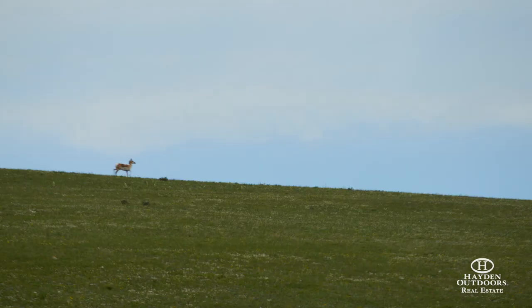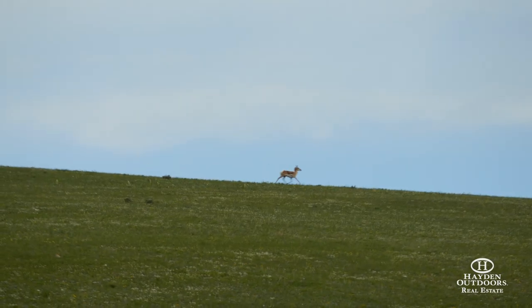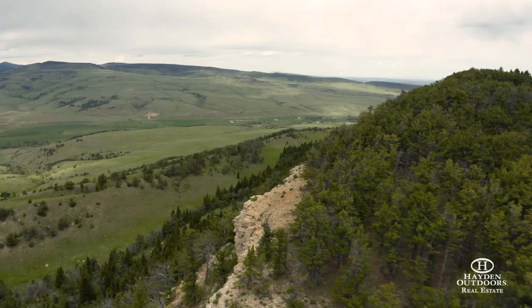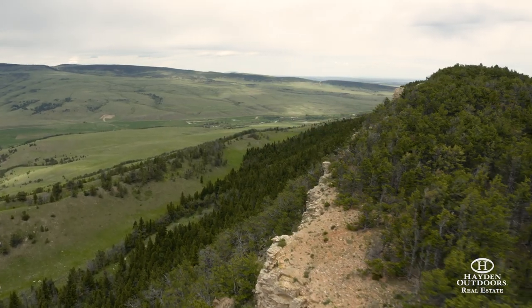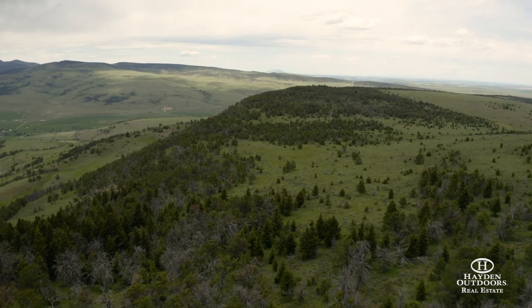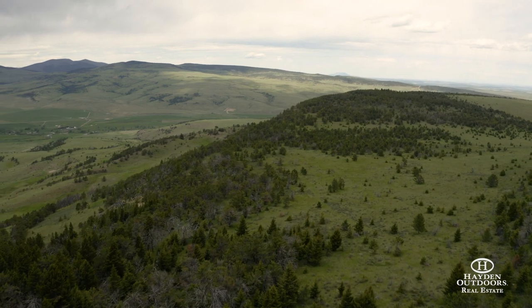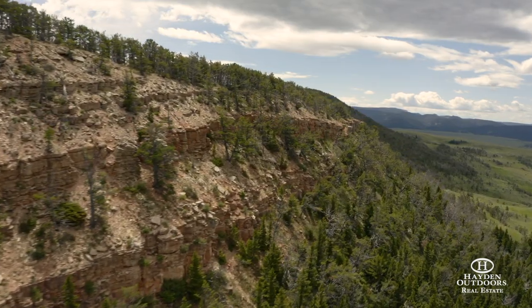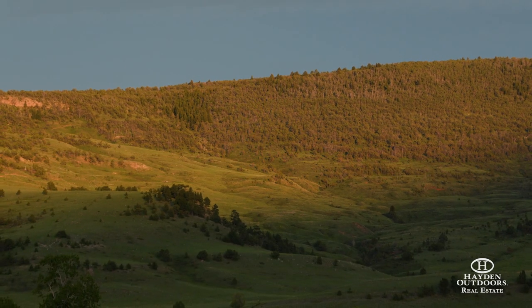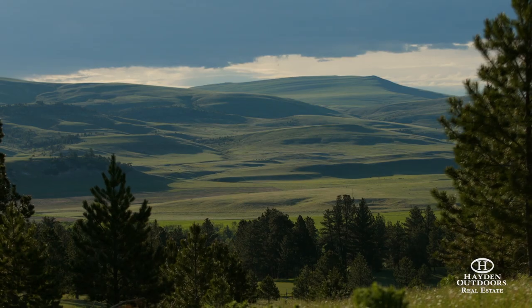Mule deer, elk, and antelope are frequently found inhabiting the ranch and adjacent public lands. The property sits just 44 miles to Lewistown, a quintessential Montana town that happens to be the geographic center of the state. The nearest commercial airport is 87 miles to the northwest in Great Falls. Billings and Bozeman, with their thriving communities and amenities, are both just over 150 miles from the ranch.